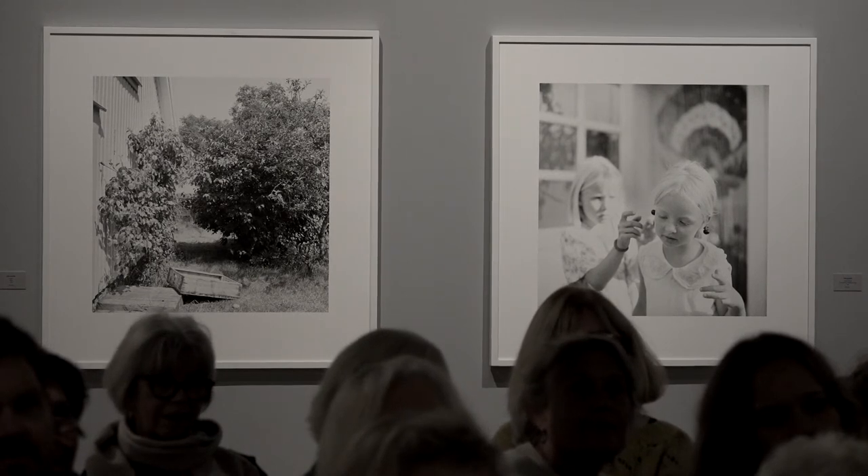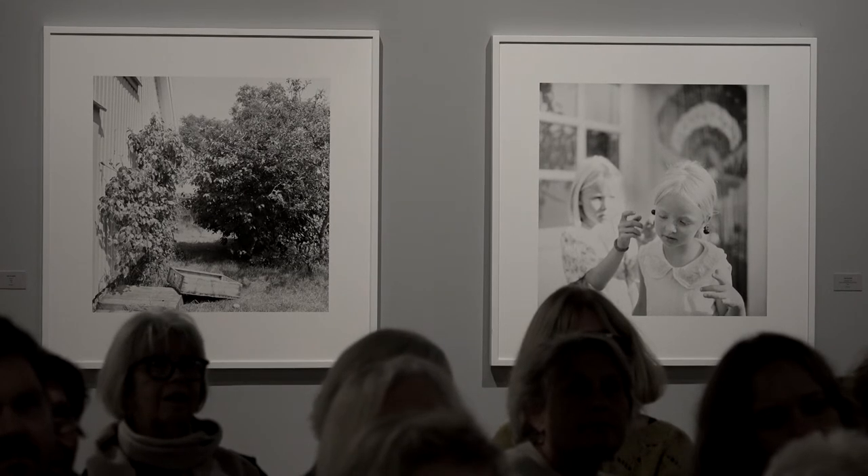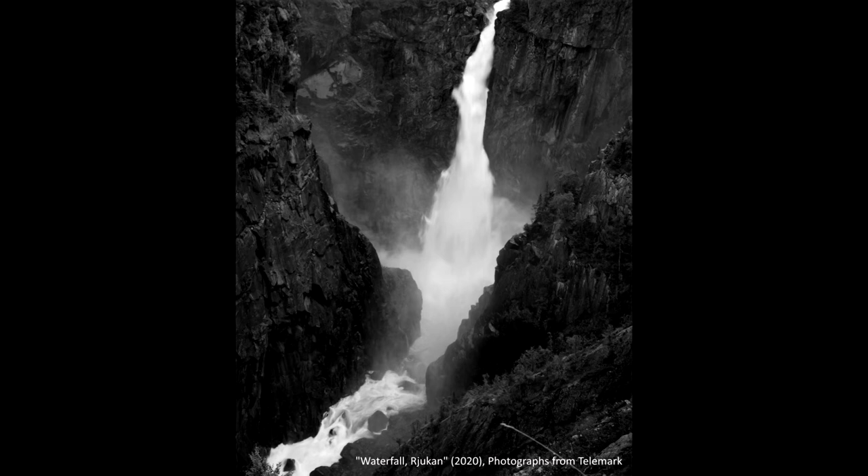When I photograph, it's similar to a kind of meditation. I try to lose my thoughts, relax, and then I try to find interesting subjects — or actually, compositions more than subjects.